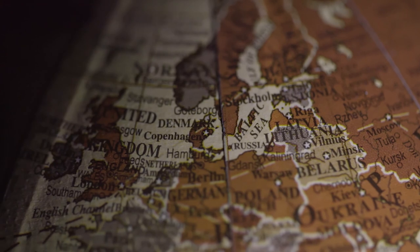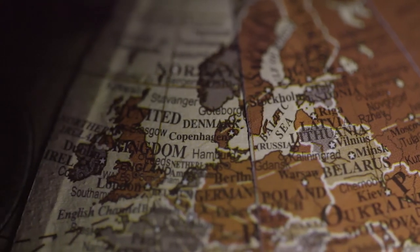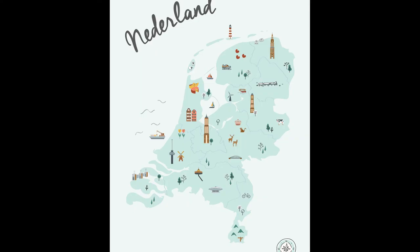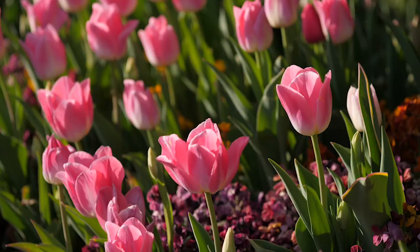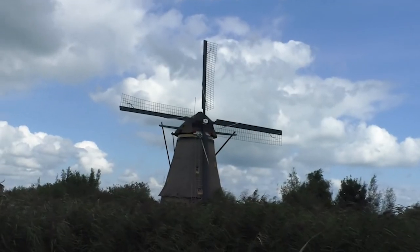The Netherlands is a small country in Europe, next to Germany and Belgium. It has a surface of 41.5 thousand square kilometers and just over 17 million people live there, making it the most populated country in Europe. It's the country of cheese, tulips, canals, windmills and much more.